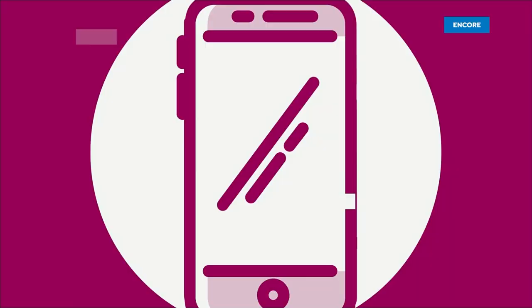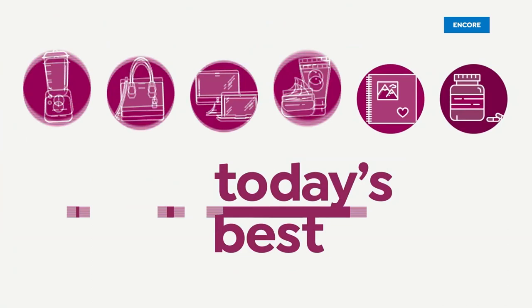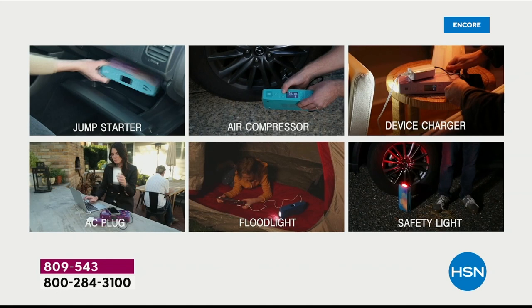You're ordering today. We're going to multitask. We've got multipurpose with a one, two, three, four, five, six in one.